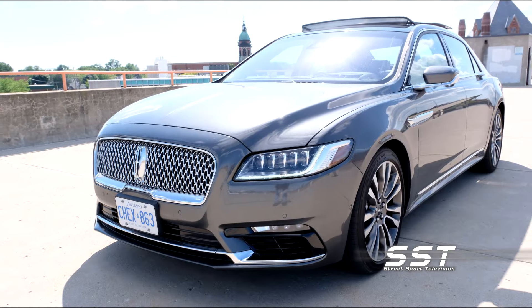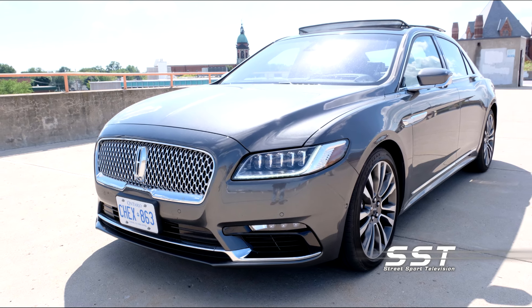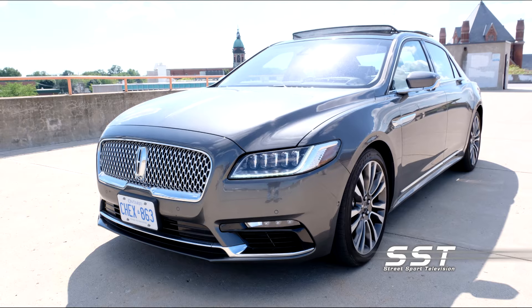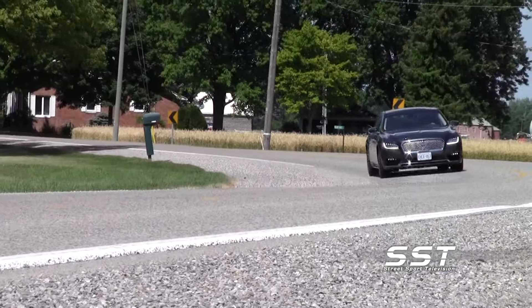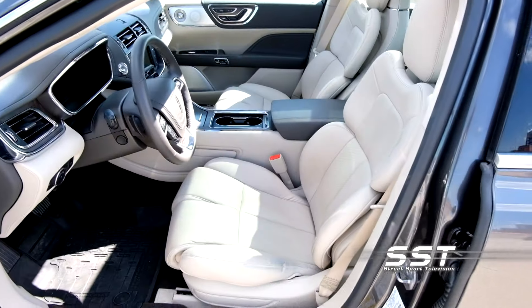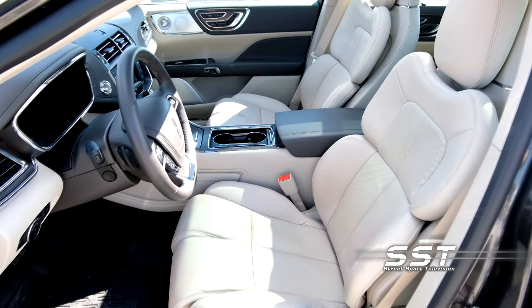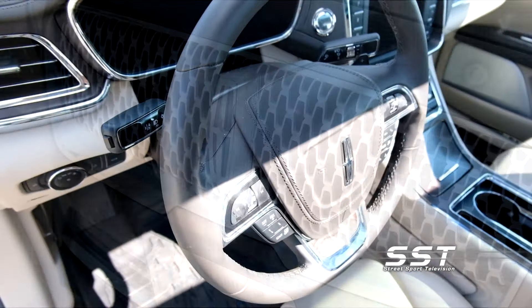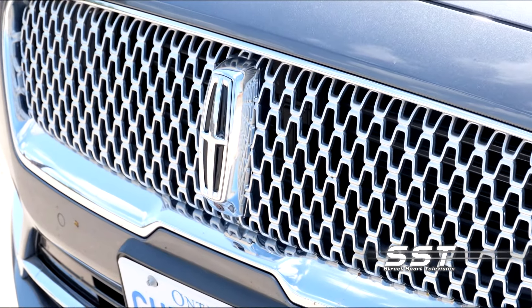The Lincoln Continental is a large luxury car that has a lot to offer at a price point that makes it among the most affordable cars in its class. Of course, affordable is a relative term when talking about luxury cars. These Continentals sell for between $46,000 and $72,000 U.S., depending on the trim package you choose.